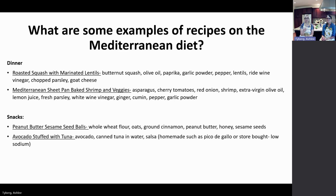Snacks are a good way to get extra nutrition too. Options like peanut butter sesame seed balls, an avocado stuffed with tuna salad, or fresh tomatoes in season are great examples. Living Well's website has several of these kinds of recipes available.